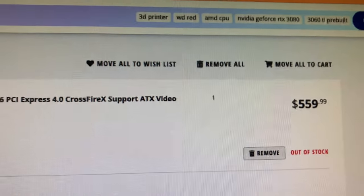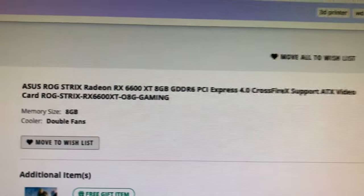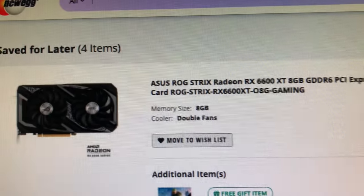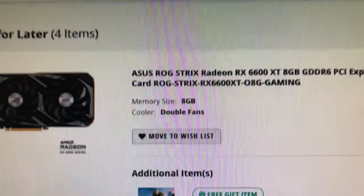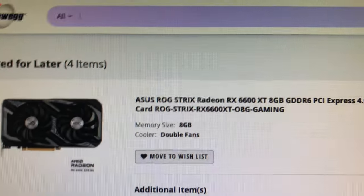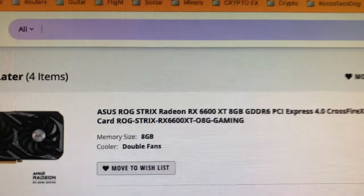I don't have the code set up yet to automatically add it to a cart to check you out. That's a little more involved because you have to have an account set up with proxies and all that stuff. This is just alerts — if you're on it, you click and you're gonna get it. Be sure you're already logged in to Newegg and Amazon; that helps with timing. This was an ASUS ROG Strix Radeon 6600 XT 8 gigabytes for $559 — that's a decent price.